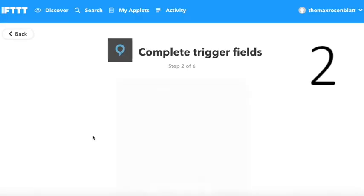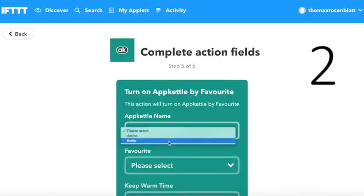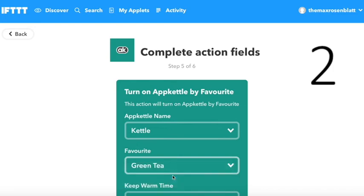At number 2 is Amazon's Alexa voice service. With an applet you could say "Alexa, trigger green tea" and your Echo will boil to your preset temperature.